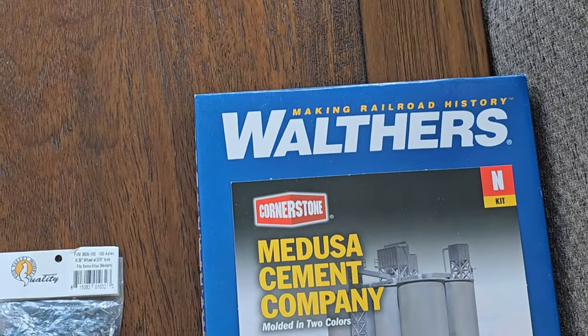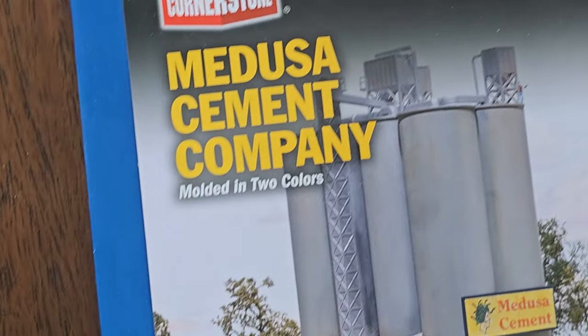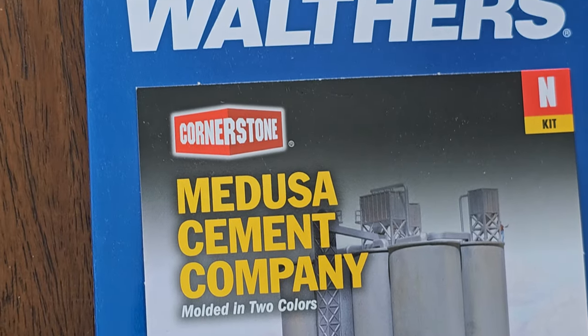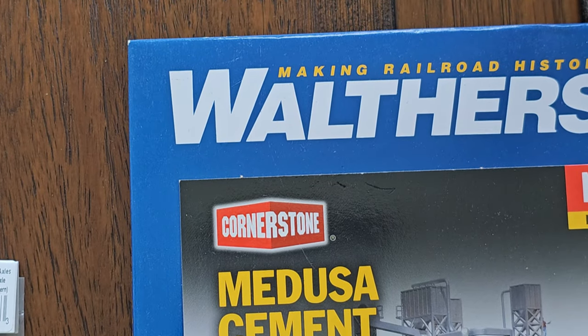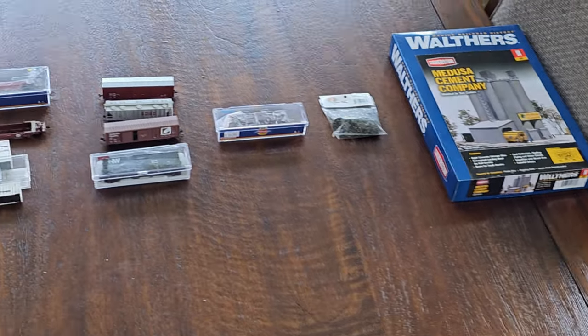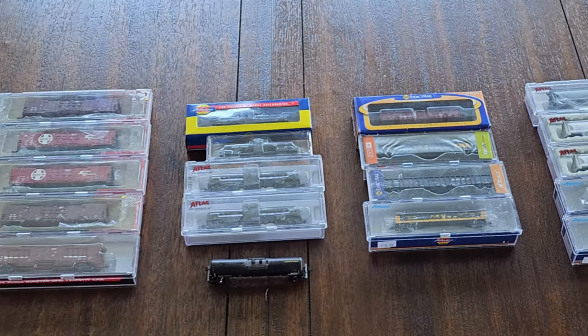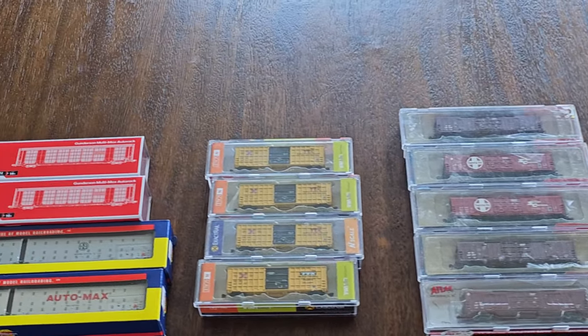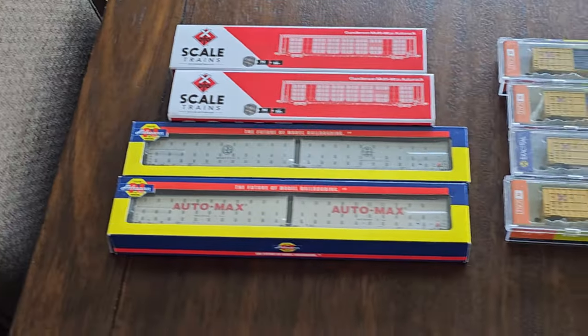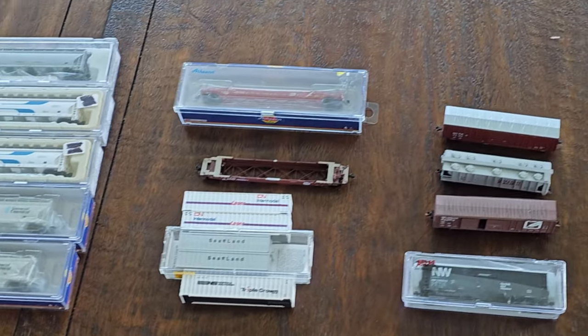We have the Walther's ever-popular Medusa Cement Company in N-Scale. Bought it, thought I was going to work on it, then I said no — I'm just going to go totally HO — so my loss is your gain. There are the items on the dining room table, and of course a certain lovely woman — my wife — will be saying please remove those soon. We'll do one sweep one more time. Look at that — they will look wonderful on your layout.